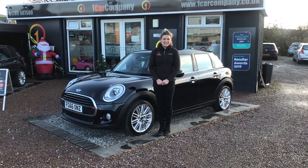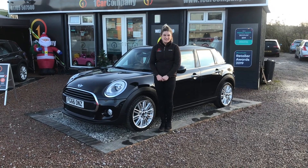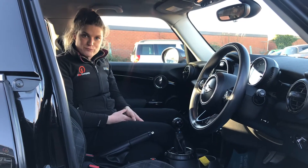Hi, I'm Kirsty from One Car Company and today I'm going to do a show round of this 2016 Mini Cooper D. Five door, done 40,000 miles. Let's have a look around. One owner from new has looked after this car really well.